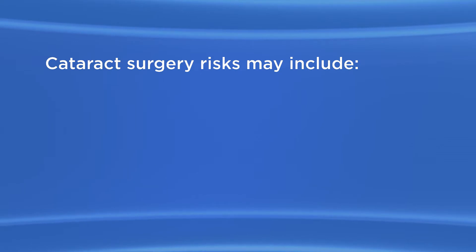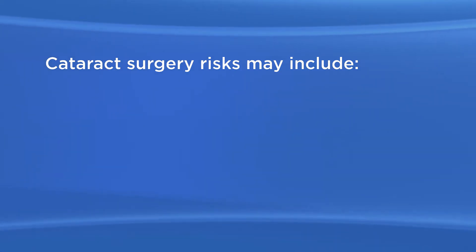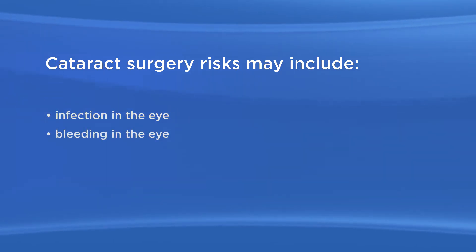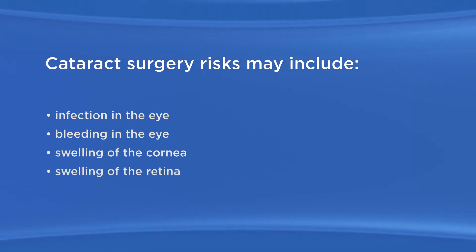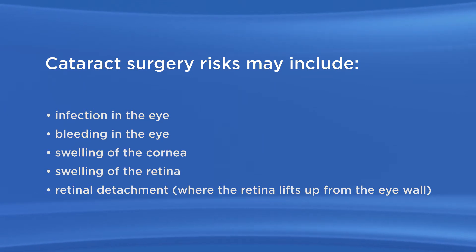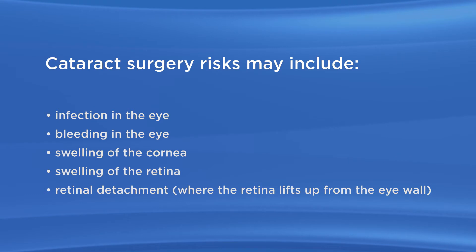As with any surgery, there are possible risks with cataract surgery. These risks may include infection in the eye, bleeding in the eye, swelling of the cornea, swelling of the retina, and retinal detachment — where the retina lifts up from the eye wall. People who are very nearsighted are more at risk for this.